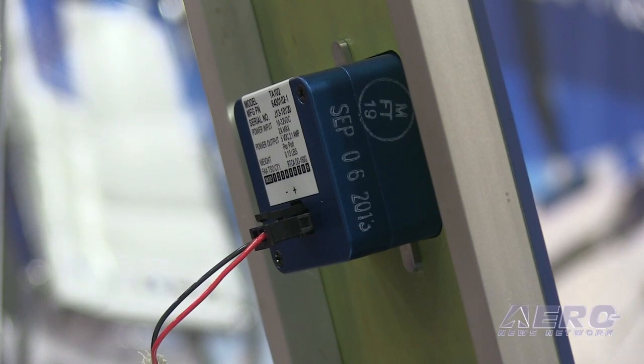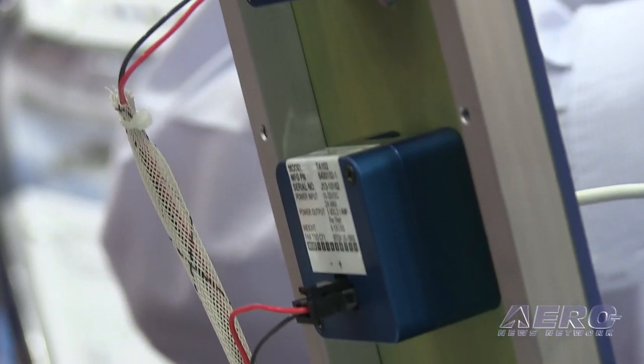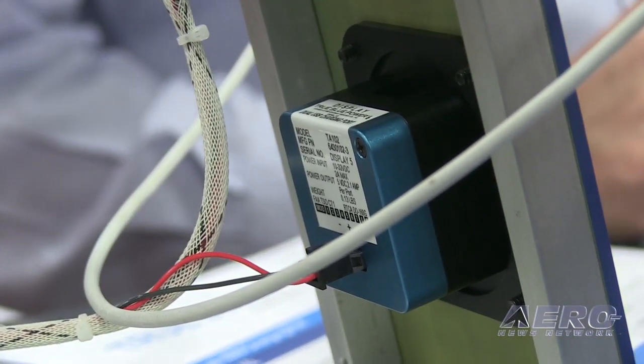It's about one inch behind the panel, and weighs less than one pound. The mounting is pretty simple — you basically just drill two holes and then screw the unit in from the back. The list price is $399, and it's readily available either from Mid-Continent Instruments and Avionics or through one of our dealers.